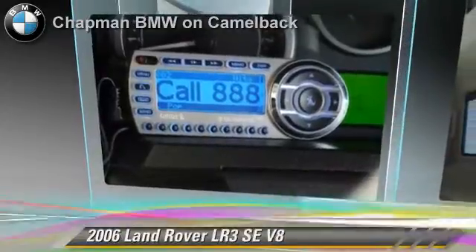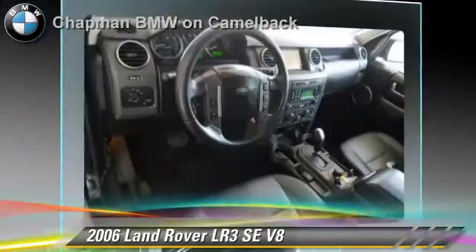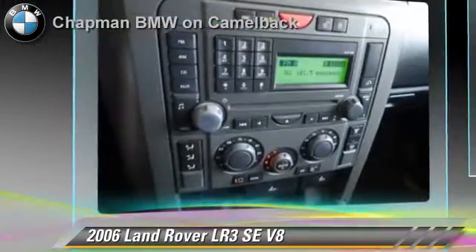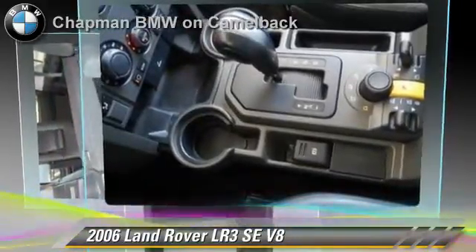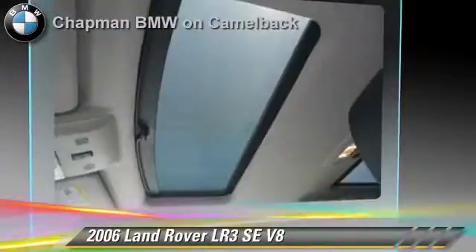The 2006 Land Rover LR3 HSE, powered by a 4.4 liter V8 engine. With a 6-speed automatic transmission, this vehicle gets up to 18 miles per gallon. This Land Rover features heated power mirrors, hill descent control, and four-wheel drive.